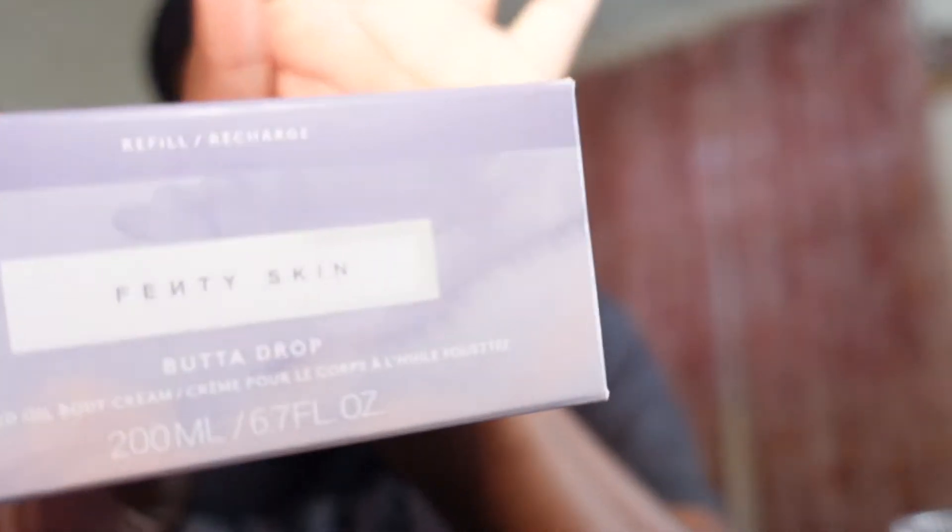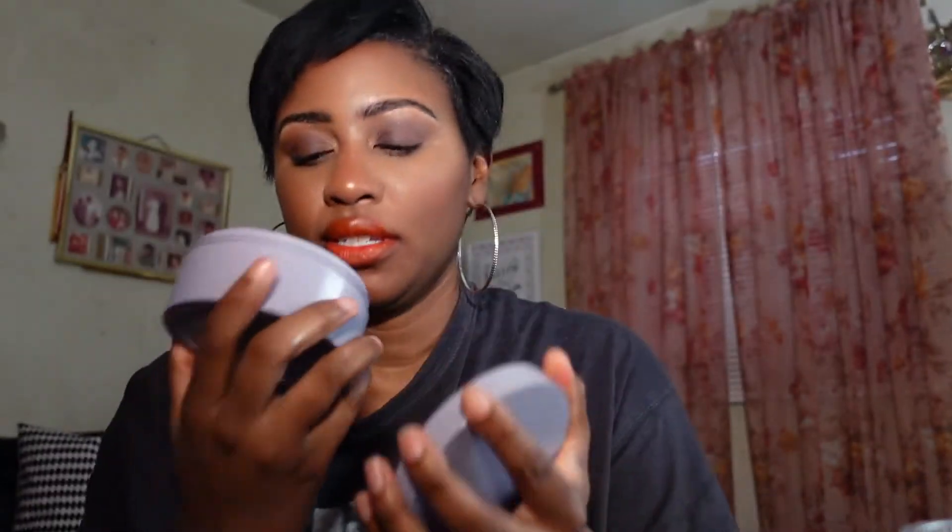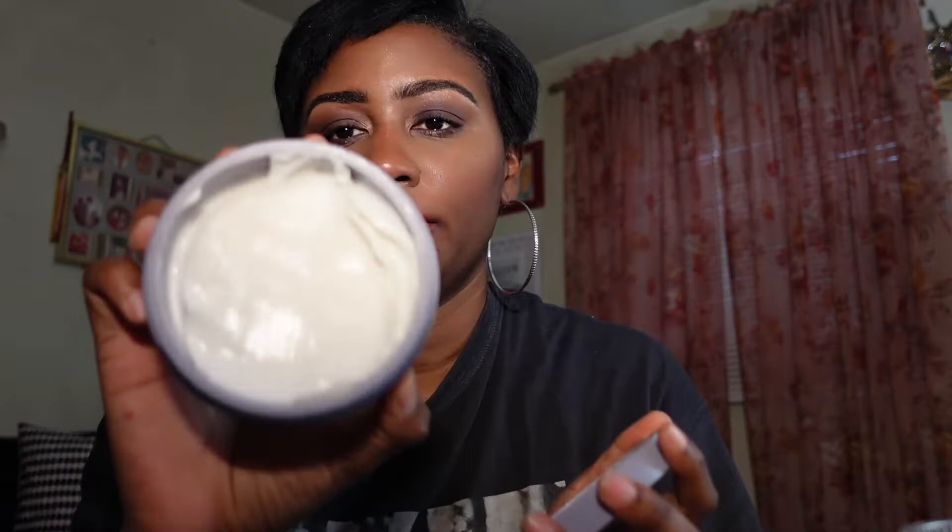Speaking of Fenty Beauty, I picked up a refill of the Fenty Skin Butter Drop whipped oil body cream and I've already been using it. This is the empty refill — I popped it out of the container and refilled it with the new one. It smells so good. I love this product so I had to pick up another one during the sale.